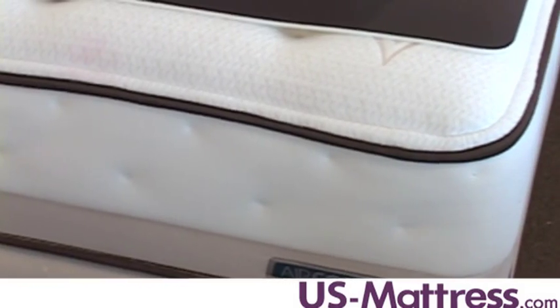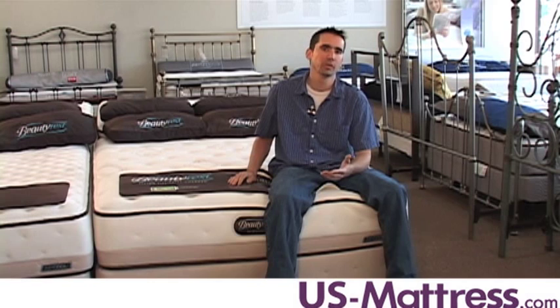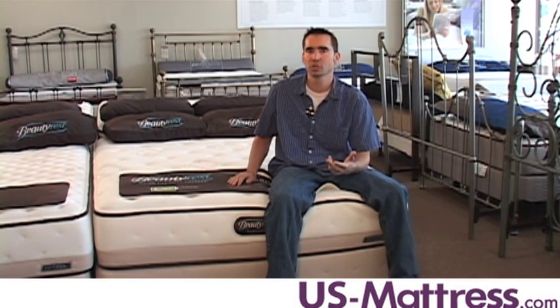So overall, if you like a mattress that is on the firmer side but not like sleeping on your living room floor, and you tend to sleep a little warm at night and want a mattress that's not going to transfer a great deal of motion between partners, the Beautyrest True Energy Adelie Plush Firm is an excellent choice.